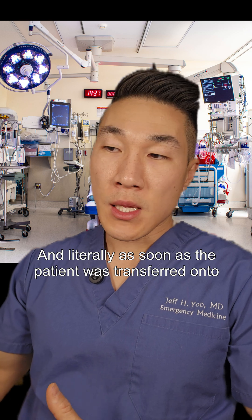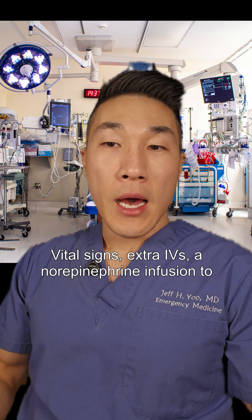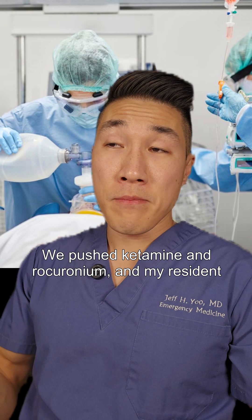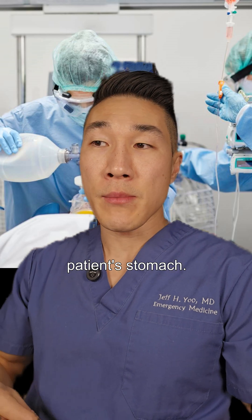Literally as soon as the patient was transferred onto our stretcher, we were off to the races. Vital signs, extra IVs, a norepinephrine infusion to support the patient's blood pressure. We pushed ketamine and rocuronium, and my residents successfully intubated the patient and also pushed an OG tube — a feeding tube — down into the patient's stomach.